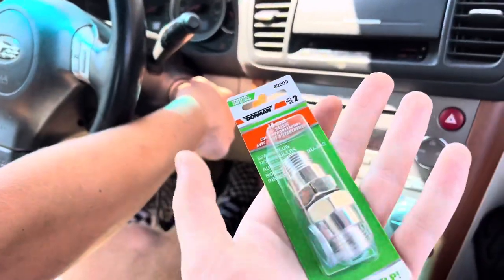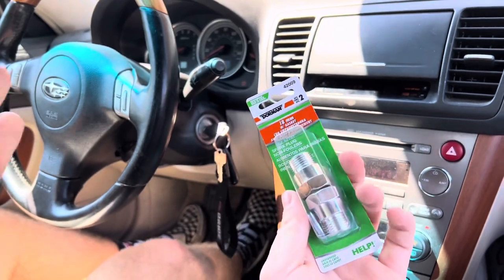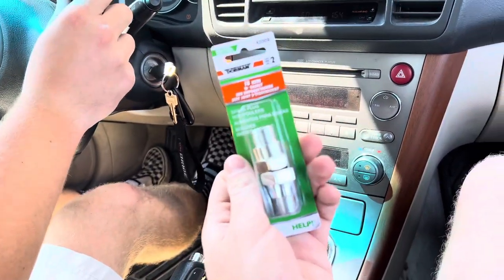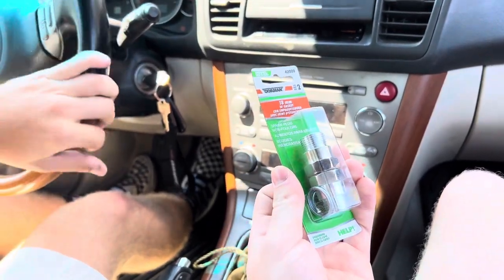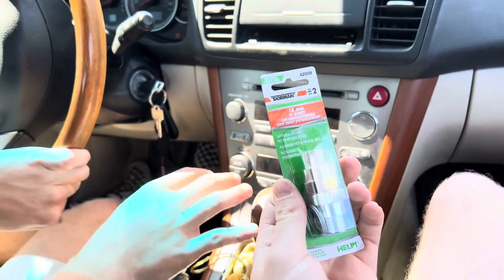Advanced Auto Parts did not disappoint. We got these — these are spark plug defoulers. We're going to use them as an O2 sensor spacer to pull the O2 sensor out of the exhaust stream and reduce the amount of reading on that O2.